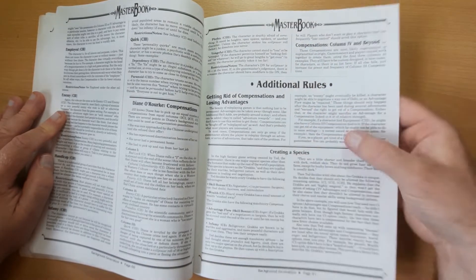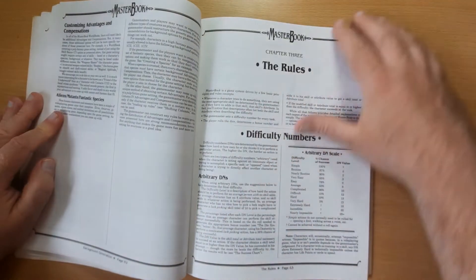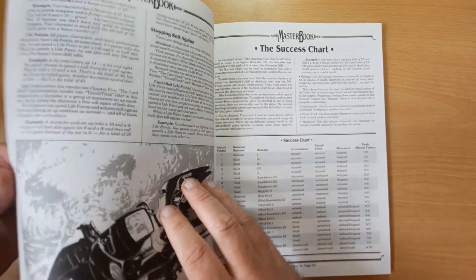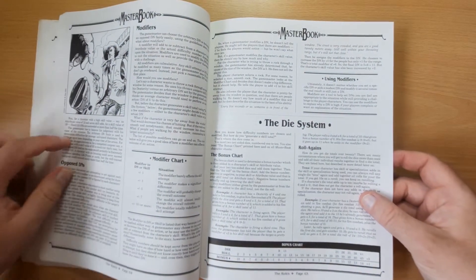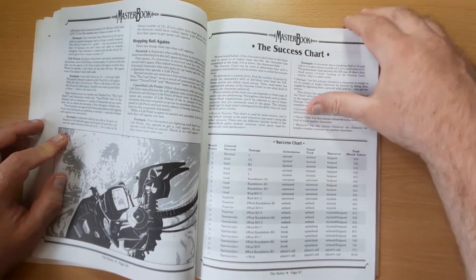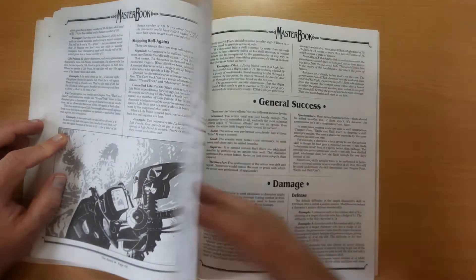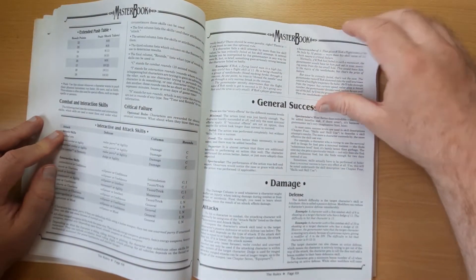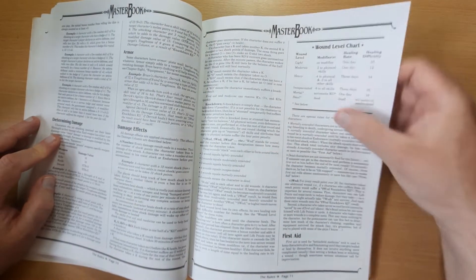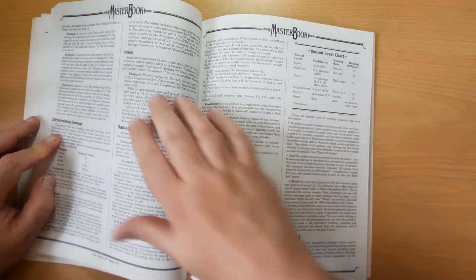We've got additional rules, creating a species, then we're on to rules and difficulty numbers again, modifiers, the die system bonus chart, rolling against the success chart, damage, attacks and defense, damage effects, and how armor works.